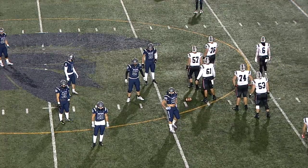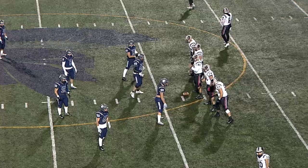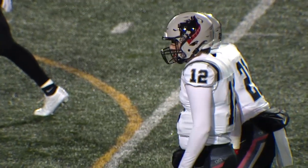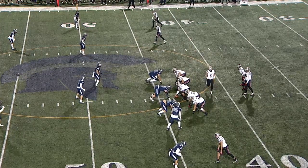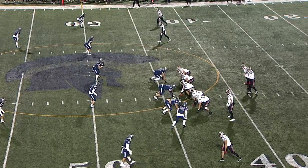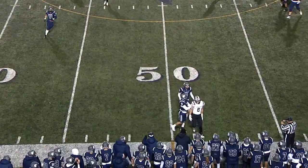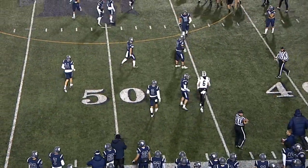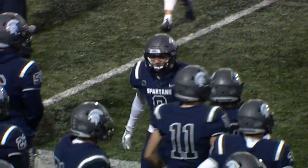Tartans now in third and eight — and this will be a theme of the night. Both defenses are going to clamp down. They're similar in that they're both swarming — even if they allow you to get the catch, they'll come up and limit the yards after. Mills from the shotgun looks to throw again nearside — incomplete, and a three-and-out for the Tartans. The defense is ruling early, forcing another punt from Carnegie Mellon.